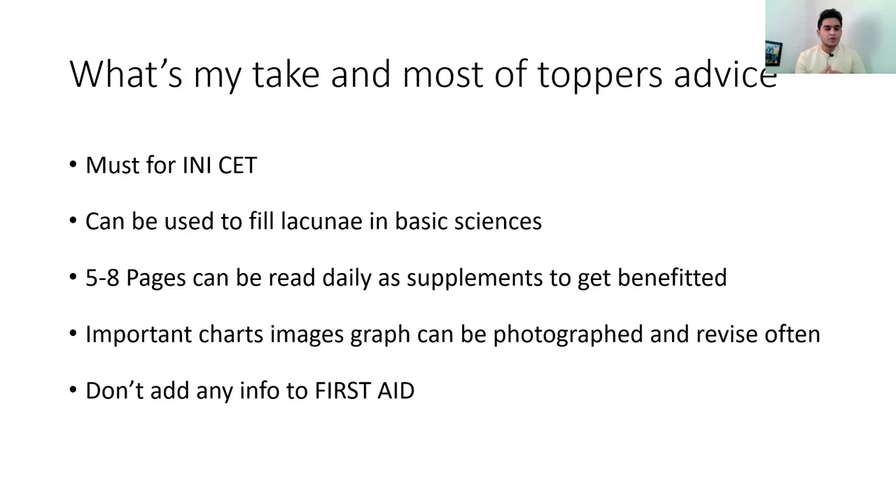For how to read it: aim for at least five pages a day — that's what I did, since retaining more than that is difficult. Use this book as a supplement, like a vitamin or fruit alongside your main meal — not as your main course. Even two to three pages a day is fine. You can use the range of three to eight pages depending on your convenience and speed, and you will definitely benefit.